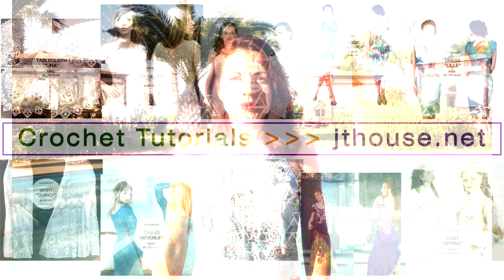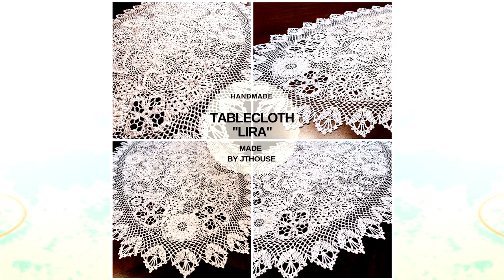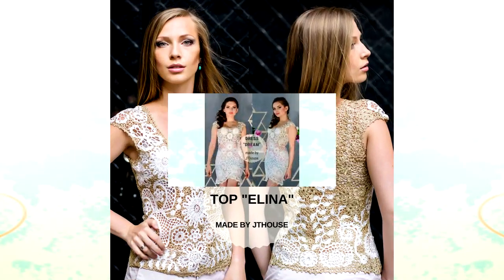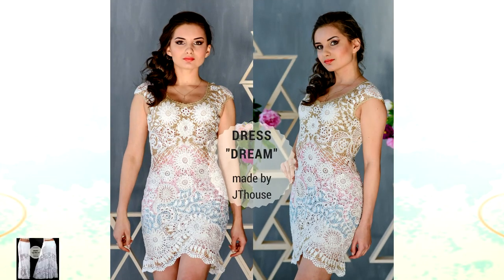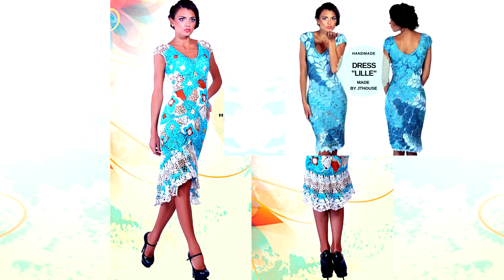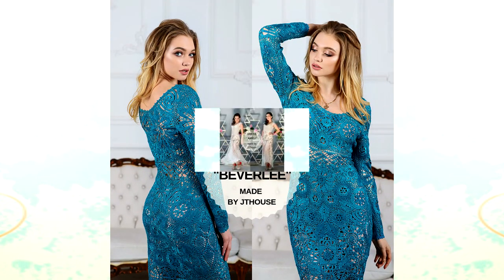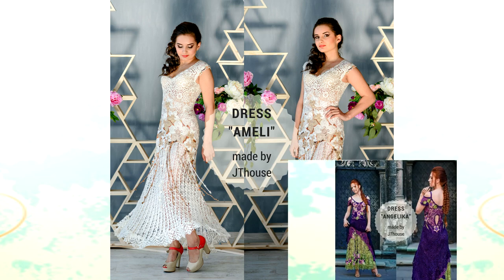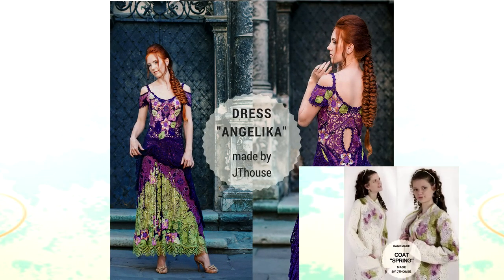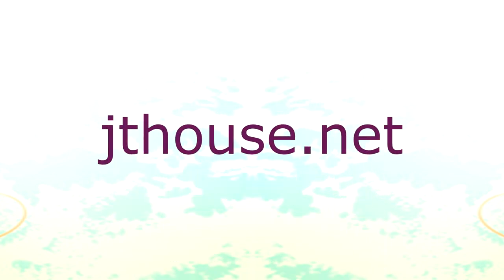My name is Julia Tushnicka. I am founder of JT House Crochet School. I have created several crochet courses about making tablecloths, Topalina, Dress Dream, beautiful Skirt Quincy, cocktail dress Martinica and Dress Lille, also Dress Beverly with long sleeves, evening dress Amelie and Angelica, and even a crochet course about card spring. All of these crochet courses you will find at jthouse.net.